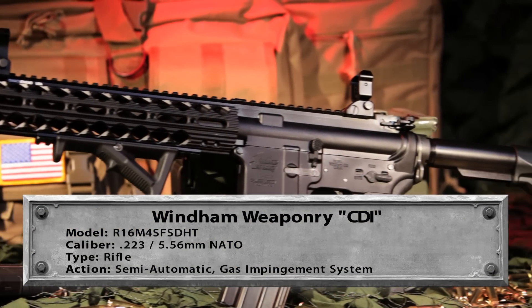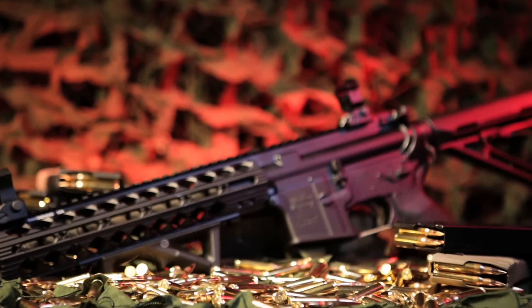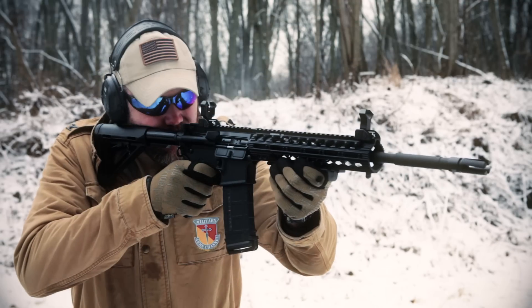This model is set up with a higher-end rail system so you can attach flashlights and a number of other accessories. Out of the box this is ready to go, but also ready to accessorize with many types of optics, lasers, or lights.